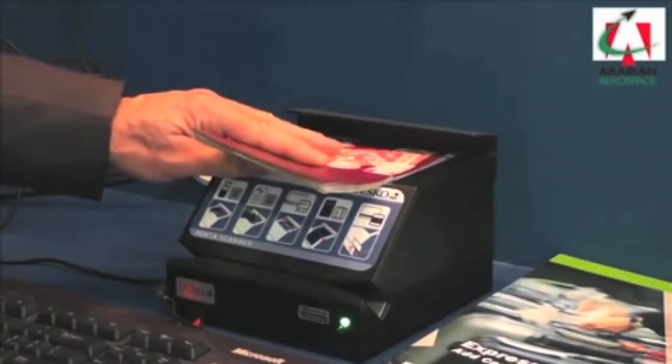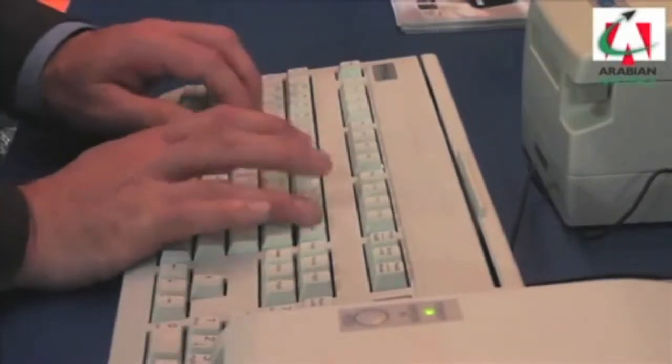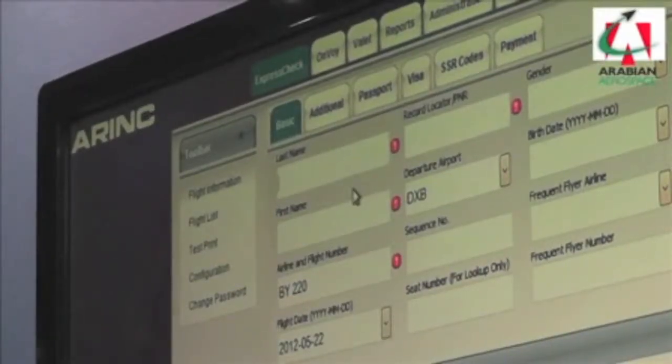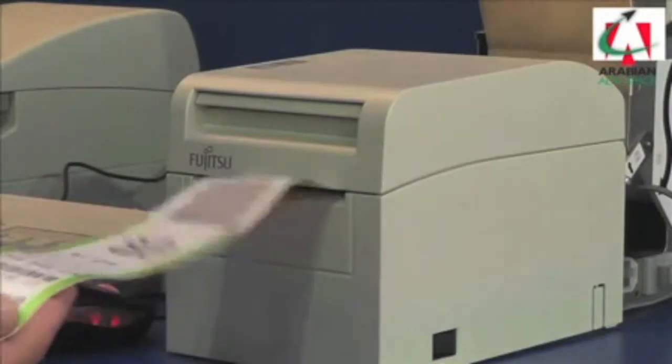We've developed a simple front end which connects to multiple airline systems at the back end, so that an agent can use a very simple GUI to plug in the passenger's information, weigh their bag, put the information in, and print a boarding pass and a baggage tag in less than a minute.